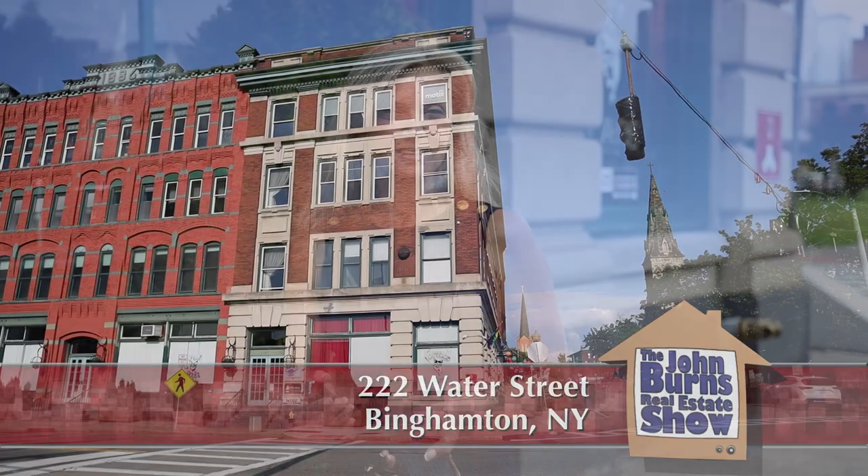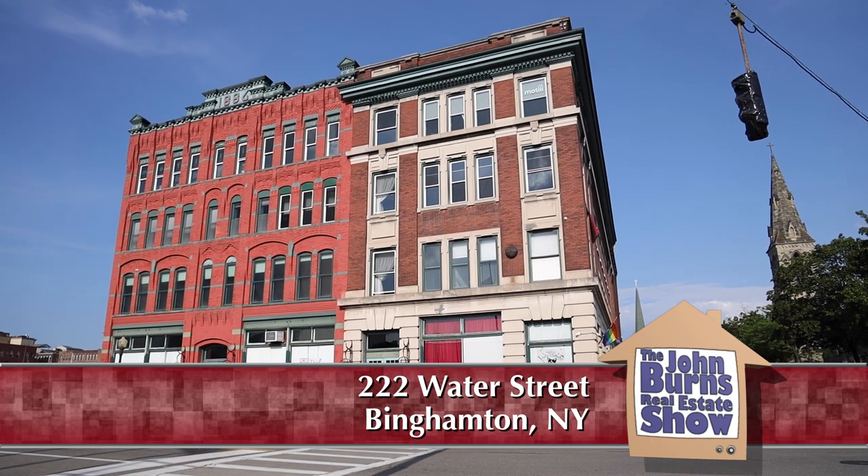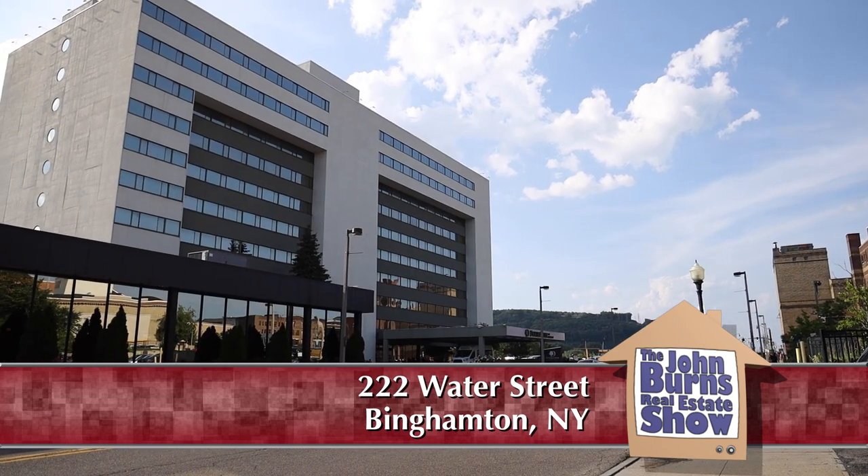Hi, my name is Yelena Raporyeva and I am here to show you one of the most amazing historic buildings in Binghamton. We're in a prime location at Water Street and Henry, right across the street from the Doubletree Hotel.